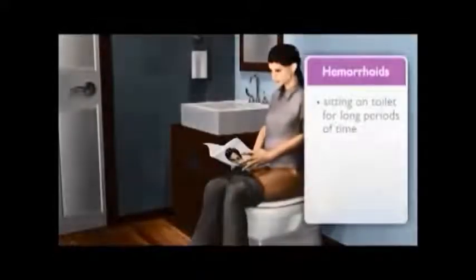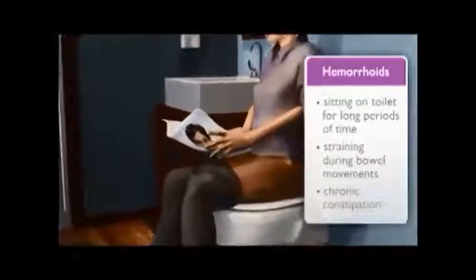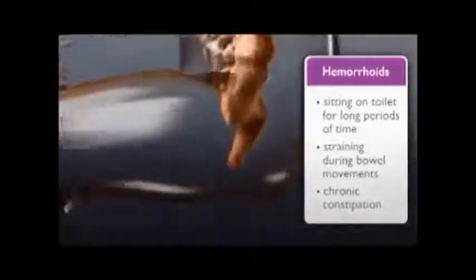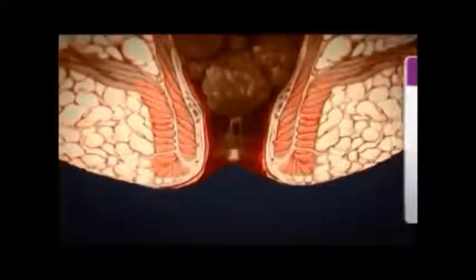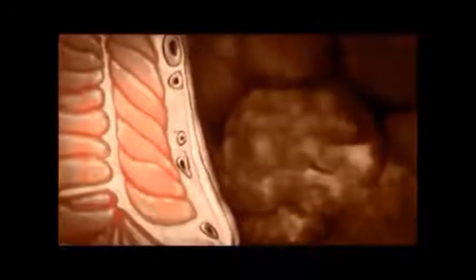Hemorrhoids or piles can occur as a result of sitting on the toilet for long periods of time, straining during bowel movements, and chronic constipation. Sometimes they arise within certain family members and are genetically related. Firm stools can cause damage to the delicate arterial vascular structures beneath the internal Hemorrhoidal Cushions.